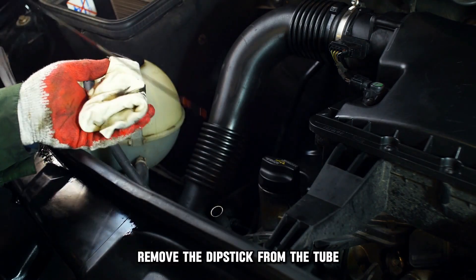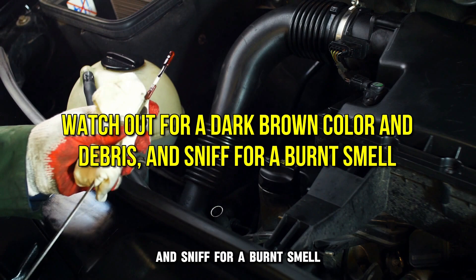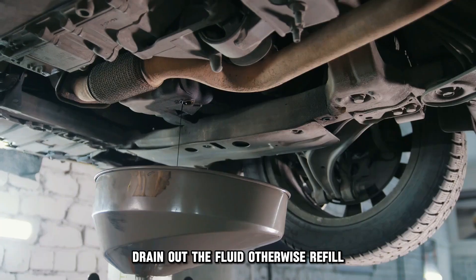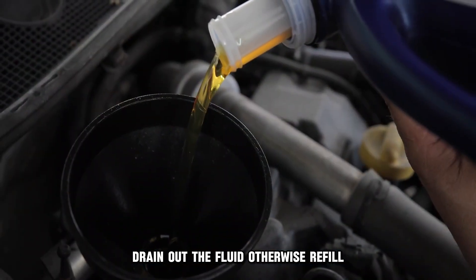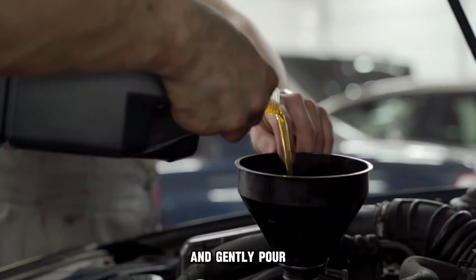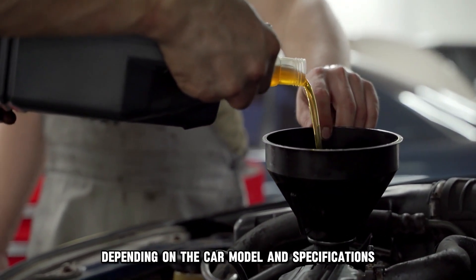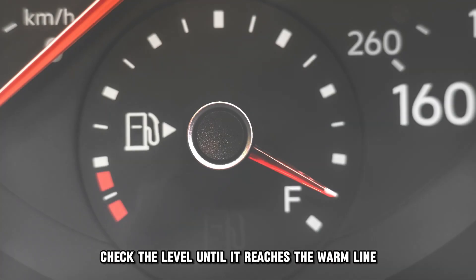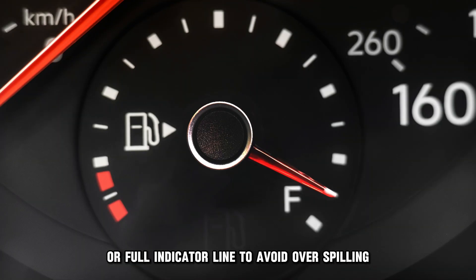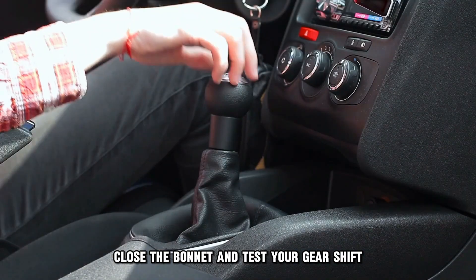Insert the entire length of the dipstick in the transmission fill tube, then remove it. Watch out for a dark brown color or debris and sniff for a burnt smell. If those signs are present, drain out the fluid; otherwise refill. Attach a funnel into the transmission fill tube and gently pour synthetic or conventional transmission fluid depending on the car model and specifications. Check the level until it reaches the warm line or full indicator line to avoid overspilling. Return the dipstick, close the bonnet, and test your gear shift.